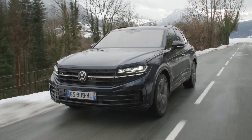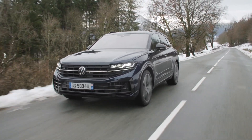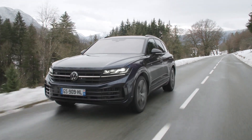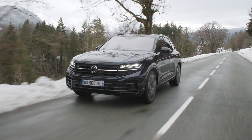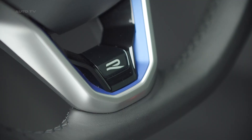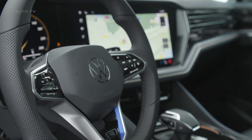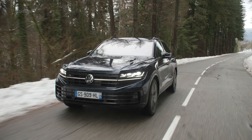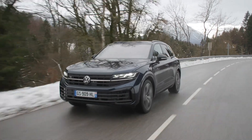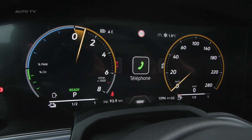The 2024 Touareg E-Hybrid introduces Volkswagen's second application of its turbocharged 3.0-liter V6 hybrid powertrain, also found in the Porsche Cayenne E-Hybrid variants. Total output stands at a robust 375 horsepower and 516 pound-feet of torque from the gas engine, and 134 horsepower and 295 pound-feet from the electric motor sandwiched between them. All-wheel drive is standard, allowing 0 to 60 miles per hour in 5.7 seconds before reaching an electronically limited top speed of 130 miles per hour. Electric range is improved substantially from the prior model at 31 miles per charge, enabling useful real-world EV commuting capability.